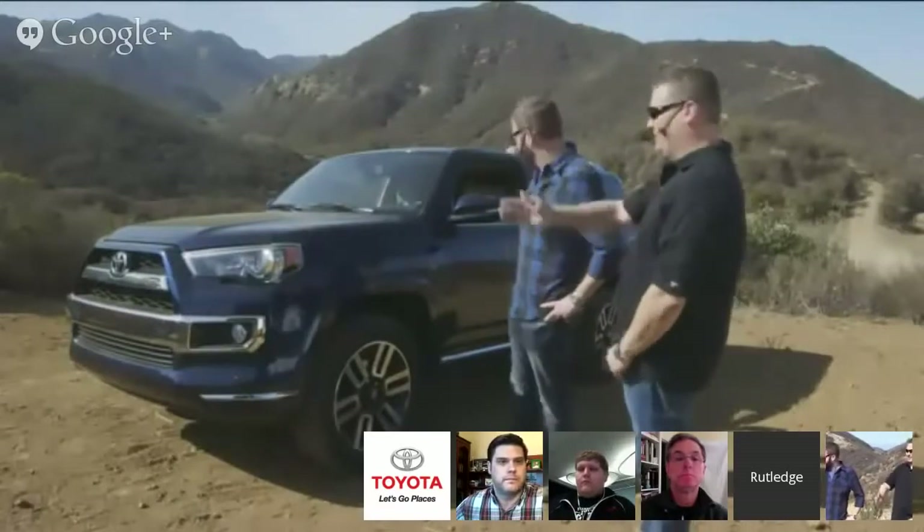The wheels have a new gloss black treatment on our Limited. We've got an all-new wheel on our Trail grade and an all-new wheel on our SR5 grade as well. We've got some new colors — this is our Nautical Blue, our new Barcelona Red. And then we've got Attitude Black, which is specific to the Limited model. We went with a projector beam headlamp, which gives you a much better, more focused vision at night. And we also added LED tail lamps, which give better visibility when you're braking to the driver behind you.